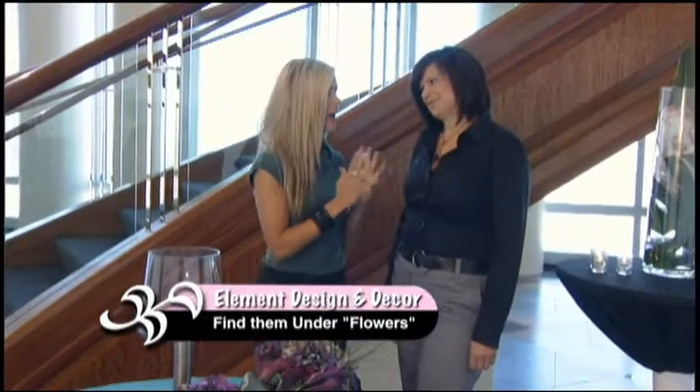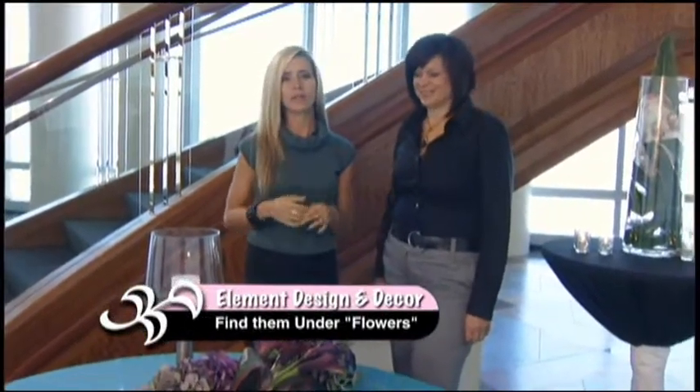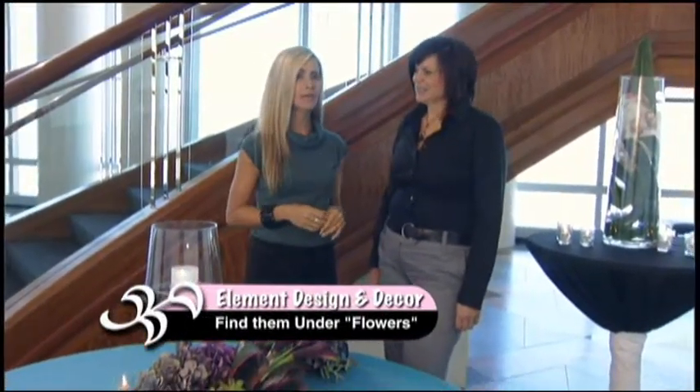All right, so here we have Cindy from Element Design and Decor. Thanks for being here. Thanks so much for having me, I love being here. Well, we're so glad you are, and you are going to love that Cindy is here because when it comes to your wedding, you want it to be as unique as you are. You're about to see someone who can create unique.